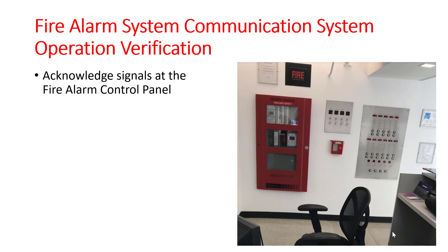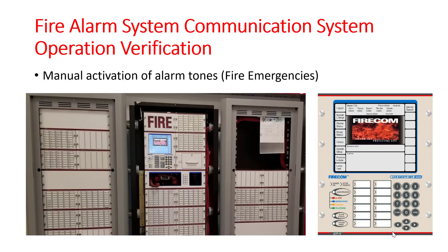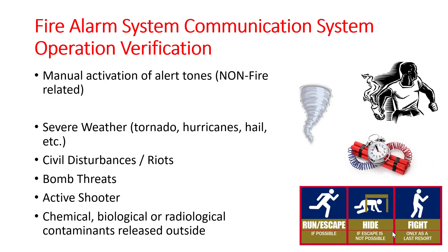You must know how to acknowledge signals at the fire command station or the fire alarm control panel. You must also know how to manually activate the alarm tones for fire emergencies, and how to manually activate the tones for non-fire emergencies. This includes severe weather, civil disturbance or riots, bomb threats, active shooter scenarios, or chemical, biological, or radiological incidents.